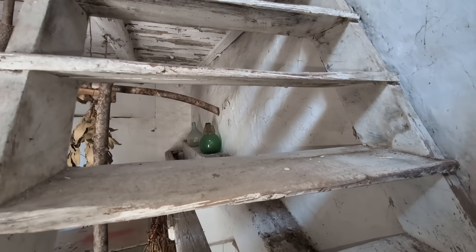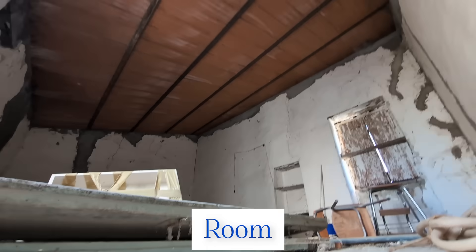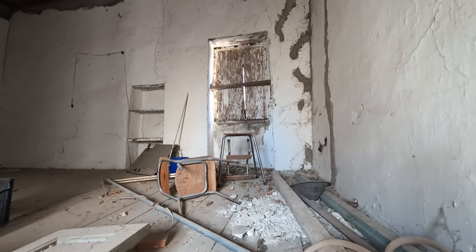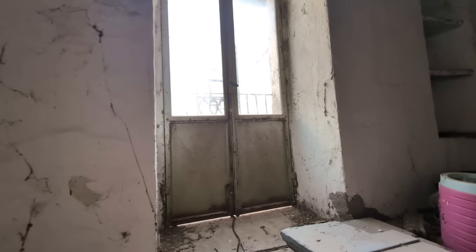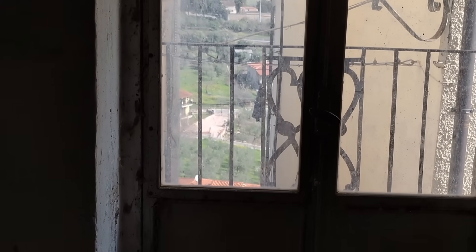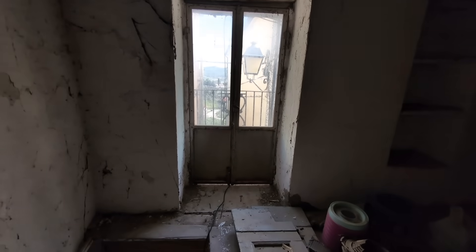We go upstairs — it's a room pretty much the same size as the room below us. The roof looks new. The floor is wood and we have a window facing the mountain again. And this is the balcony, from which we'll see a gorgeous view. I prefer not to try to open the door because it's a very narrow passage there.